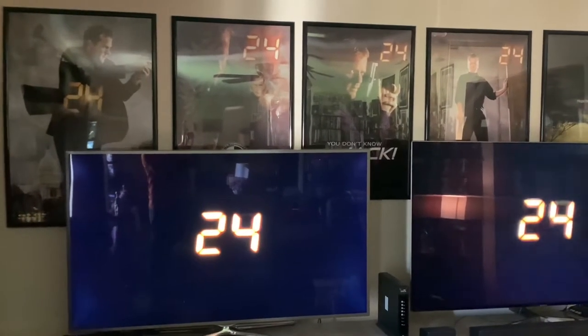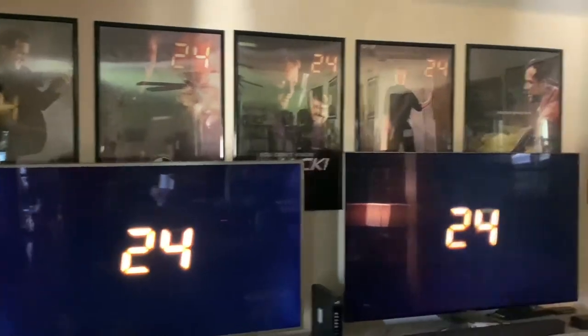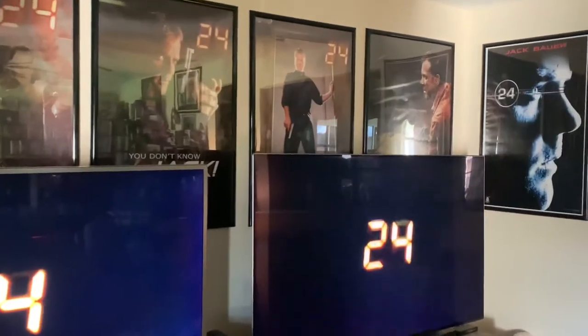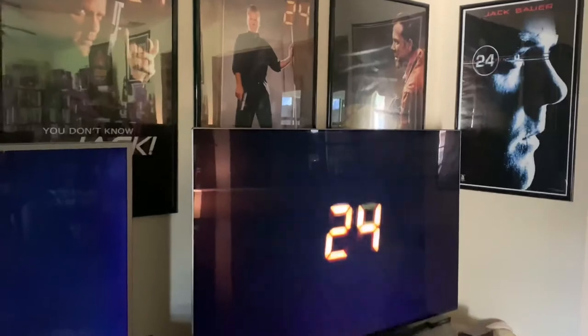Here is a view of our movie and entertainment room with a bunch of 24 posters behind the televisions. There's a season seven poster on the far left as well as some random Jack Bauer posters, all the way up to the season two DVD box cover poster with some 24 Redemption right next to it.